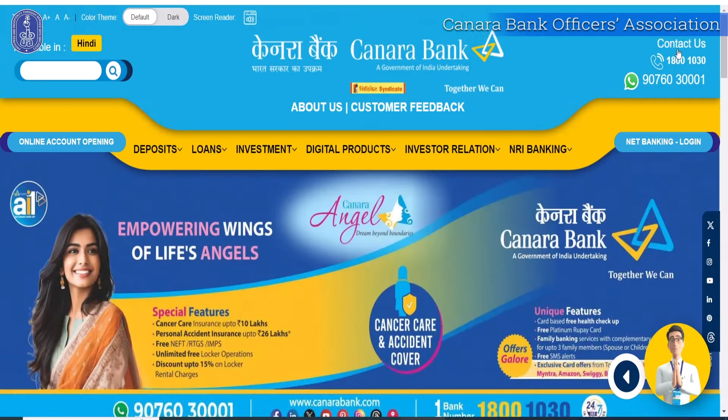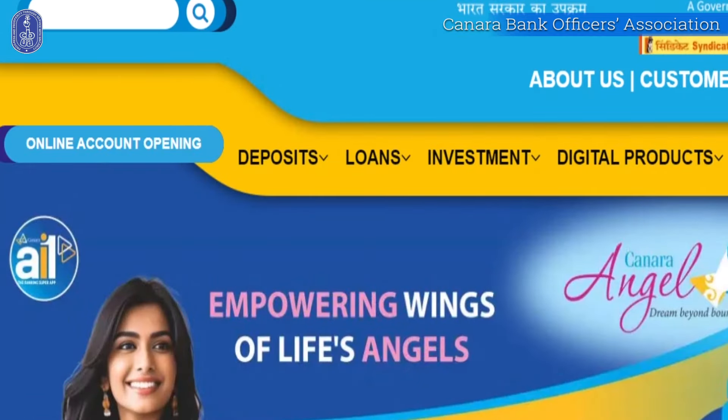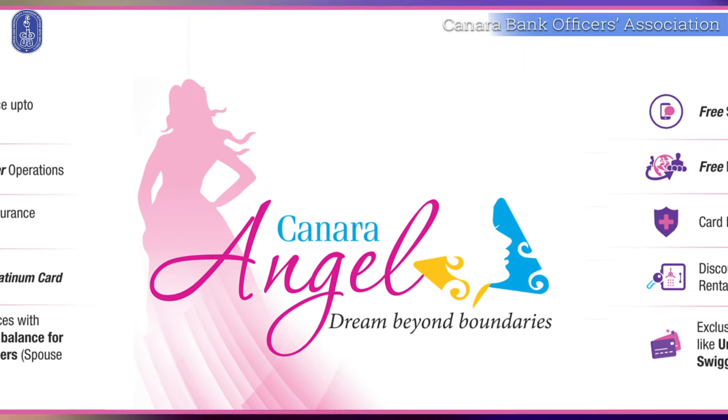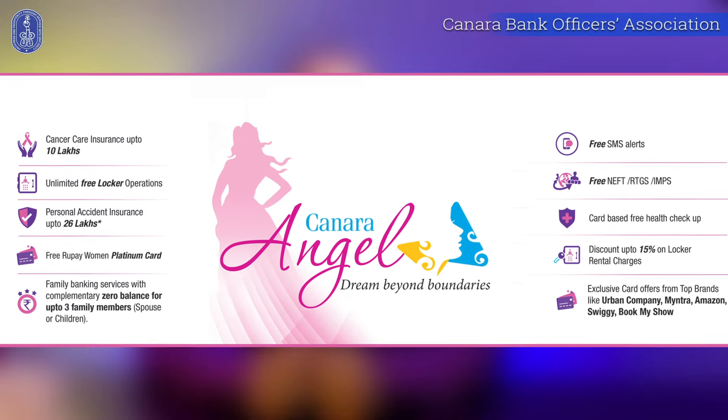If you want to open a Canara Angel Saving Account, you can do so directly through Canara Bank's official website, or you can visit the nearest Canara Bank branch, where you can open an instant Canara Angel Saving Account. For any query, you can reach Canara Bank's nearest branch, log on to Canara Bank's website, or you can write to us. We are very sure that Canara Angel Saving Account will definitely help you to cater to the financial needs of women in day-to-day life.